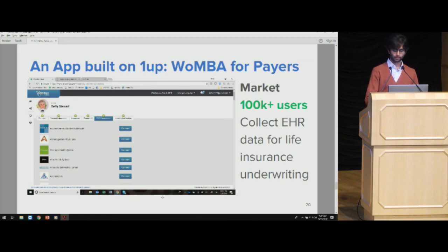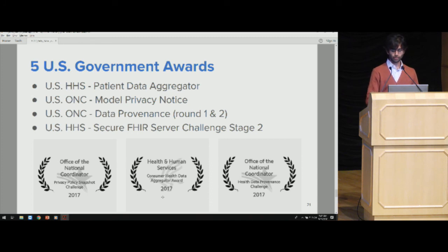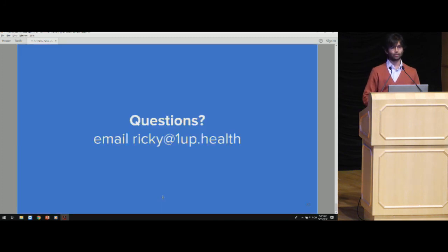We've won awards from the U.S. government. If you have any questions, you can find me outside or email me at ricky@1up. Thanks.